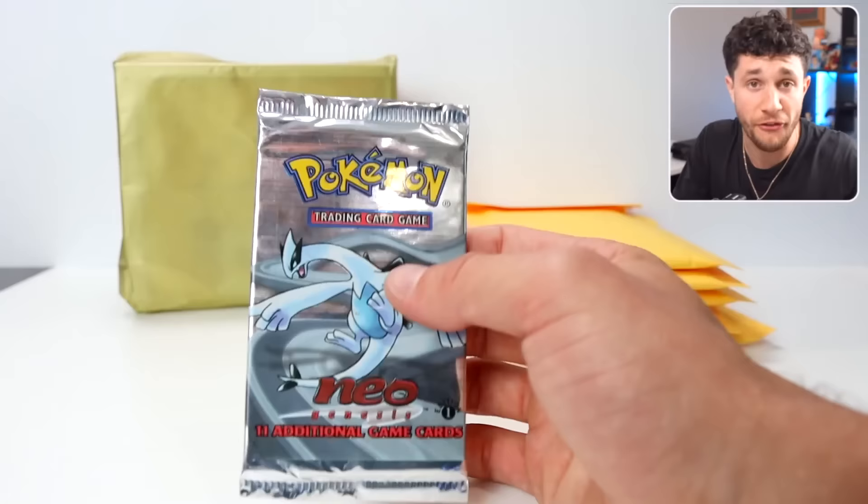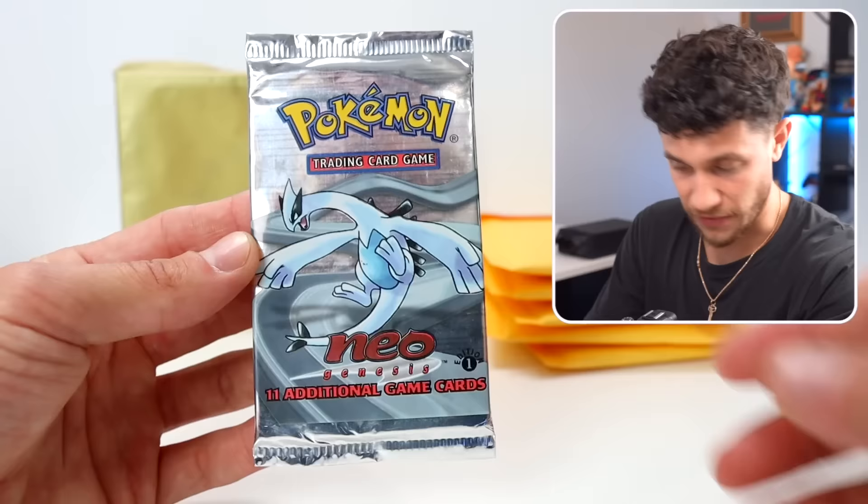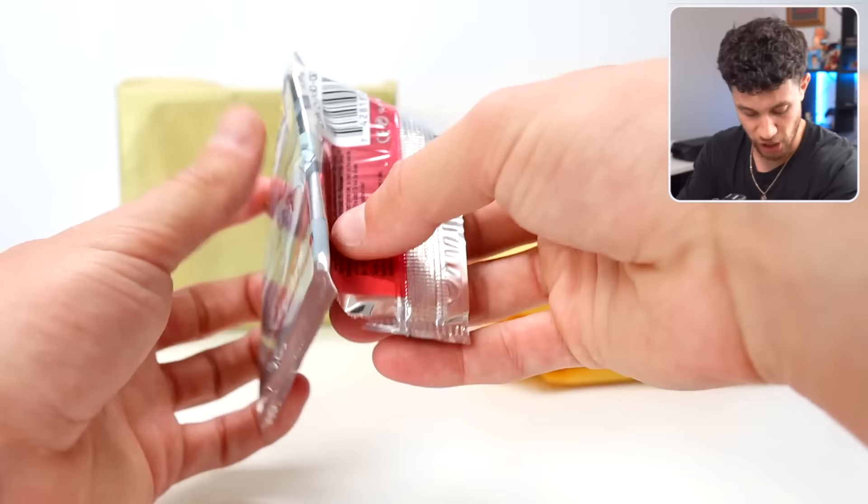If you're not following the Pokemon Network on Instagram, give them a follow. If you're looking for any TCG stuff, he is the hookup. This is insane. We're going to open this — First Edition Neo Genesis. And it's a Lugia pack too. What a legend.